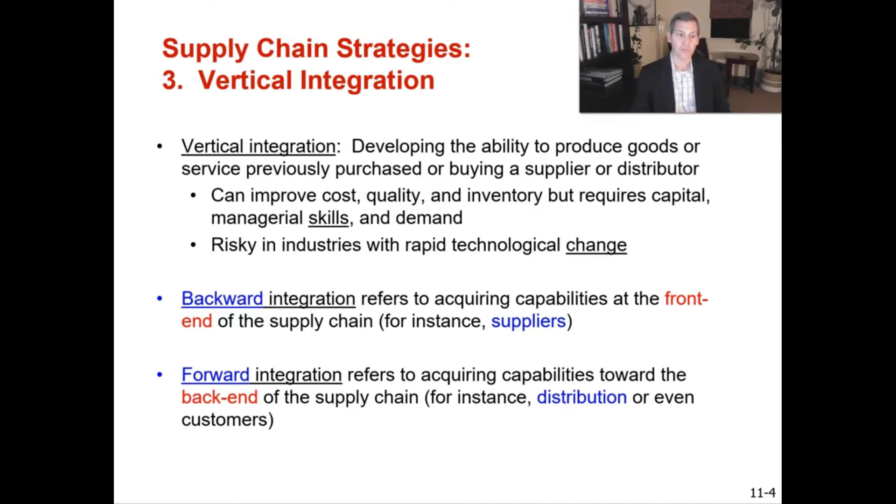Forward integration refers to acquiring capabilities towards the back end of the supply chain — for instance, distribution or even customers. That's whoever comes after you once you've manufactured your product. So backward integration refers to the front of the supply chain, and forward integration refers to the back end. It sounds a little backwards, but that's the terminology.